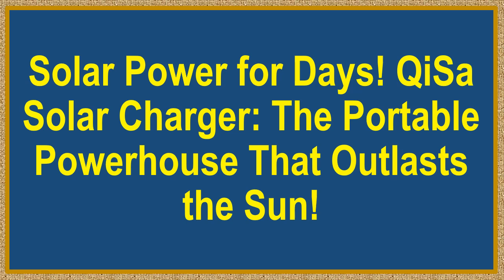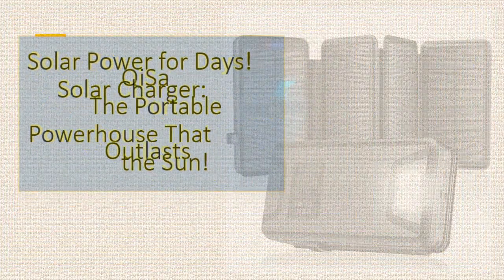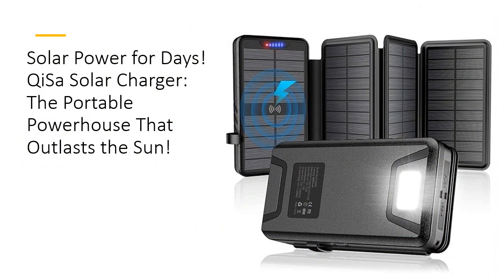Solar power for days — meet the Kissa solar charger, the portable powerhouse that outlasts the sun. Unleash the power of the sun with the ultimate solution for all your charging needs. With a massive 38,800 milliampere-hour capacity, this solar power bank isn't just a charger — it's your portable powerhouse. Never worry about your devices running out of juice again, whether you're camping in the wild, stuck in a blackout, or on the go. Compared to other power banks, Kissa's superior battery life ensures you stay connected longer.